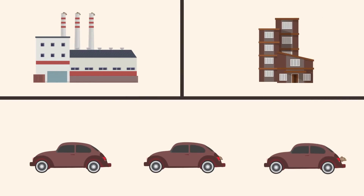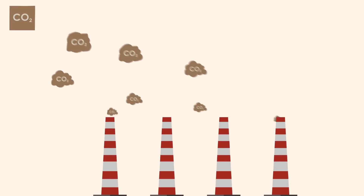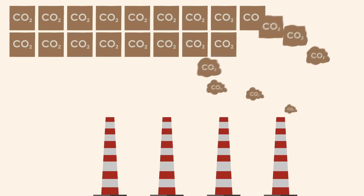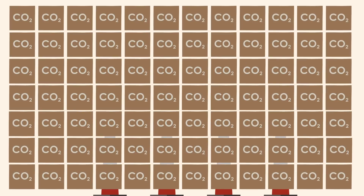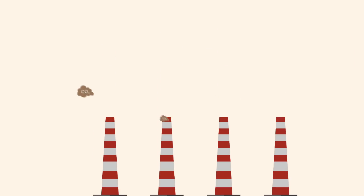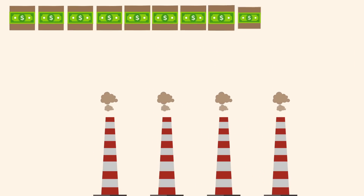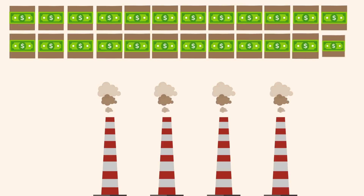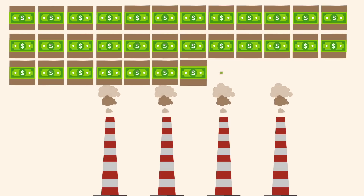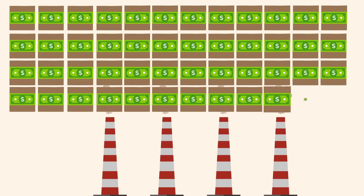Carbon dioxide is a byproduct of day-to-day activities. Without a carbon tax, we can emit as much carbon dioxide as we like into the atmosphere for free without any consideration of the harm caused by these emissions. A carbon tax changes that by charging a price for every ton of carbon dioxide released into the atmosphere. For example, a power plant that generates electricity to homes and businesses would now pay that price for its carbon dioxide emissions.